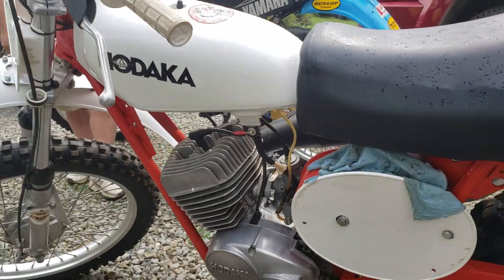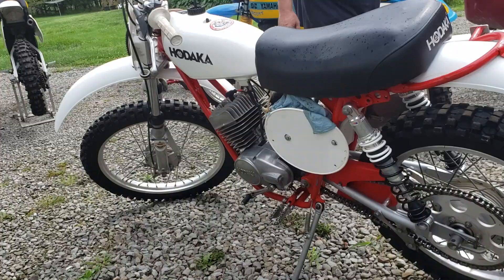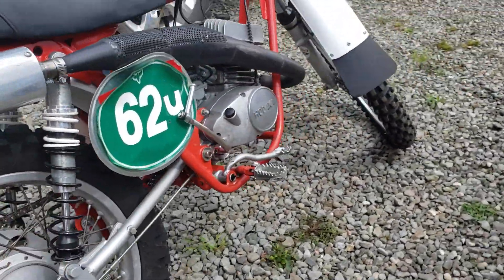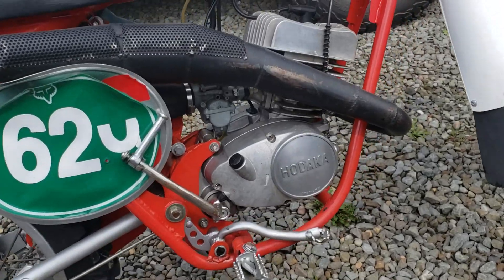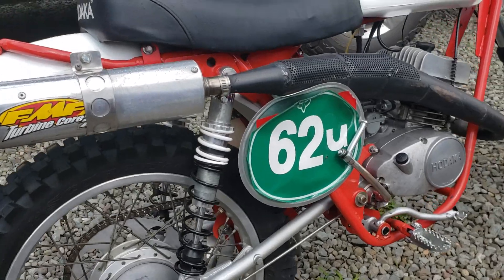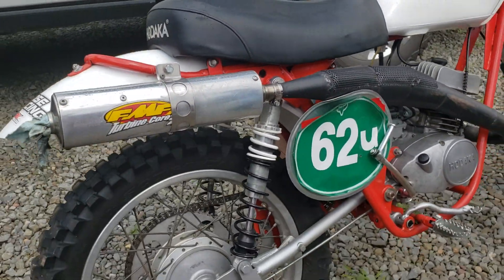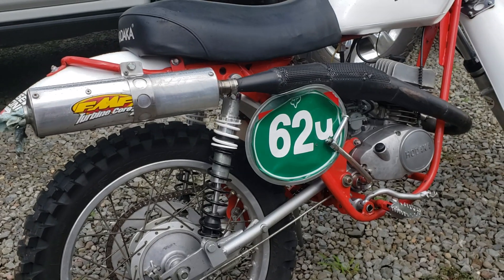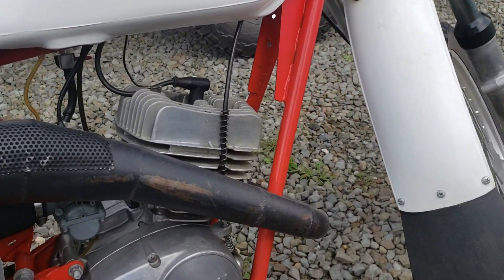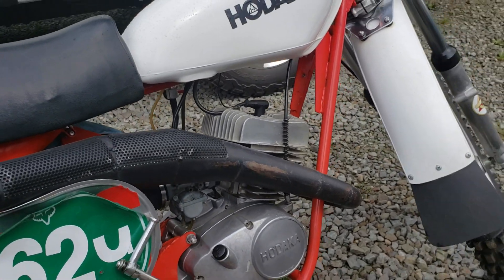That's an aftermarket exhaust — they're really hard to come by. I believe it's a Hooker or Bassani. It doesn't quite have that look from that period, but it's a Hooker or Bassani and it's been lengthened a little bit. I put a section of pipe in the header pipe to make it more conducive to the way I built the motor. I also added a little extra foam in the seat because it beats you to death.